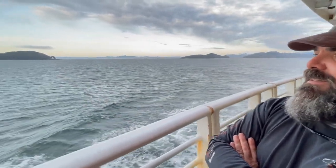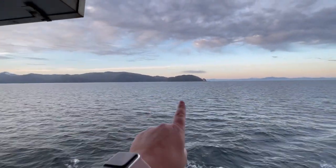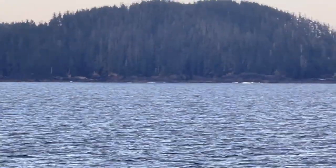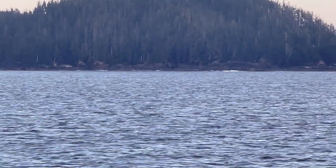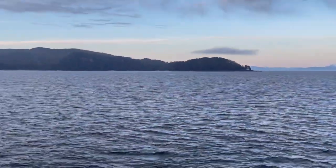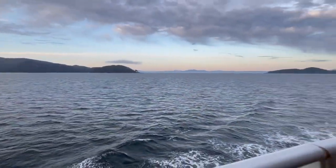Beautiful. Amazing. Water crashing over the rocks. We're basically broad-sided in the Pacific Ocean right now — this is what the Pacific Ocean is feeding us, horribly crazy, mean, and turbulent water. It can be. So just know that and respect that.